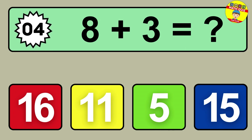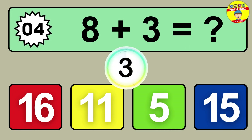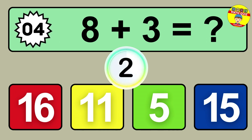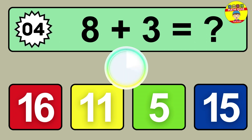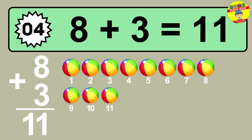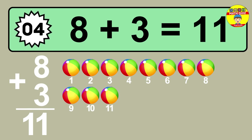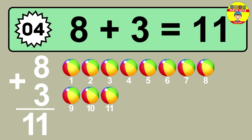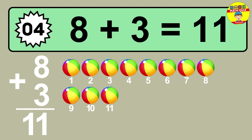Question four: eight plus three equals what? So the answer is eight plus three is 11. Let's count it. One, two, three, four, five, six, seven, eight, nine, ten, eleven.